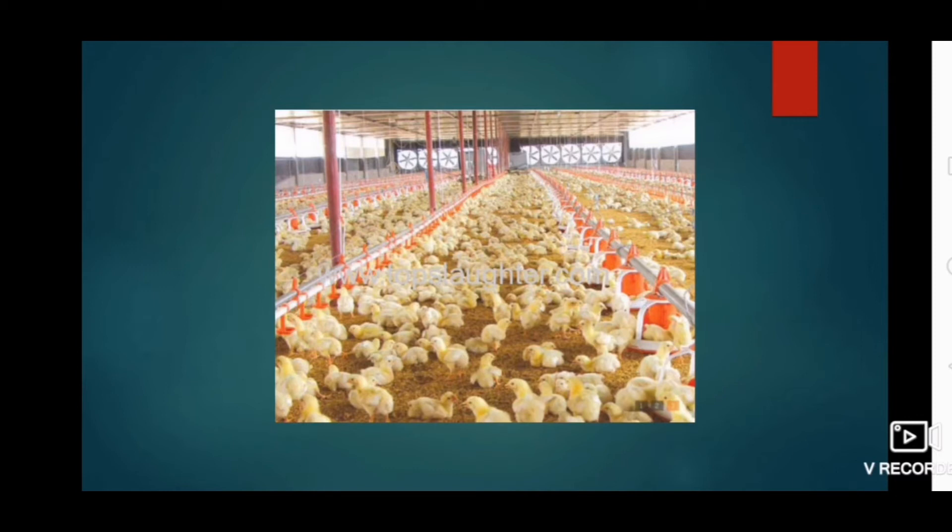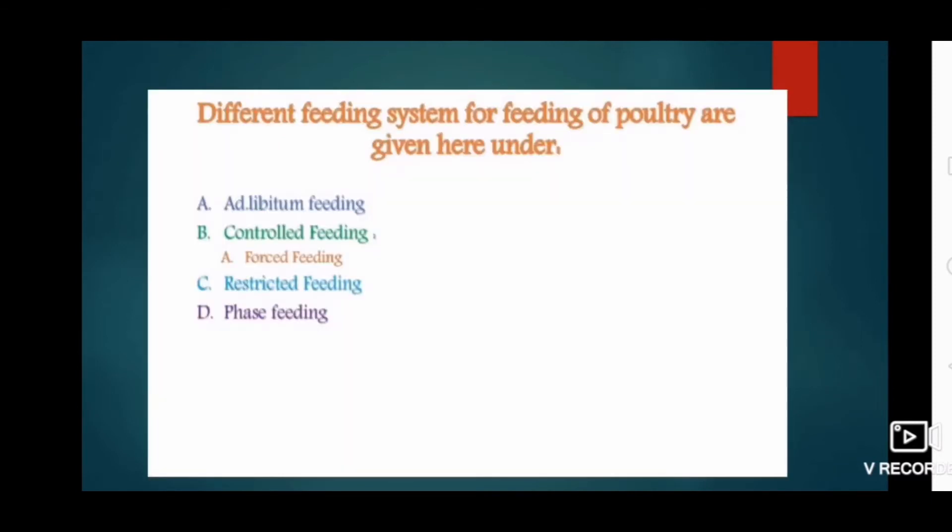Now coming to the different feeding systems for poultry, these are: first, ad-libitum feeding; second, control feeding which may include force feeding; third, restricted feeding; and fourth, phase feeding.